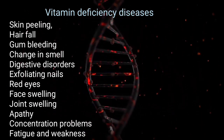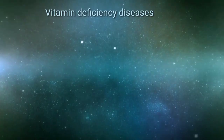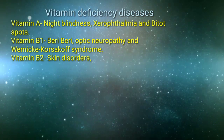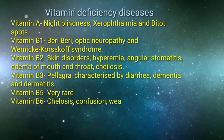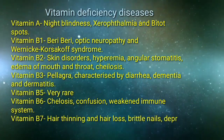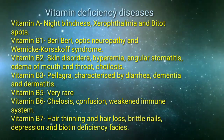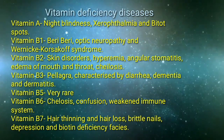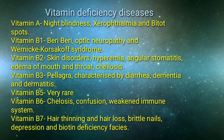If you have any of these symptoms persistently, you should consult a doctor. Vitamin deficiency diseases include: Vitamin A — night blindness, xerophthalmia, stunted growth; Vitamin B1 — beriberi, optic neuropathy, and Wernicke-Korsakoff syndrome; Vitamin B2 — skin disorders, angular stomatitis, edema of mouth and throat, hyperemia; Vitamin B3 — pellagra; Vitamin B6 — glossitis, confusion, and weakened immune system; Vitamin B7 — hair thinning, hair loss, and brittle nails.